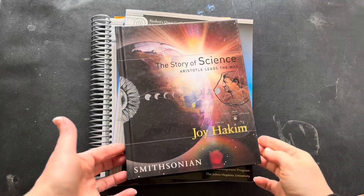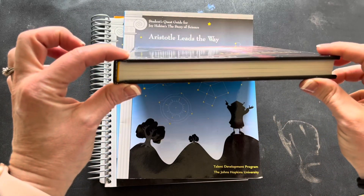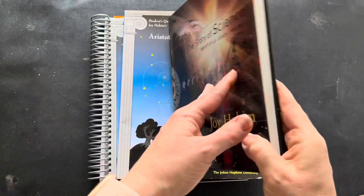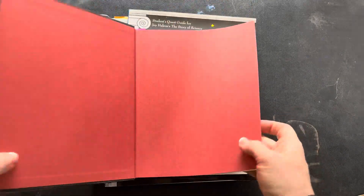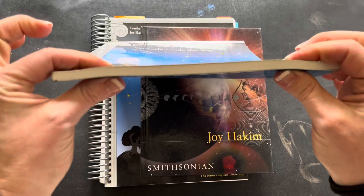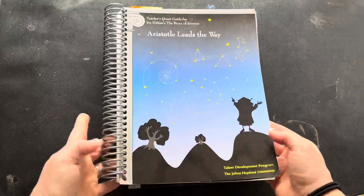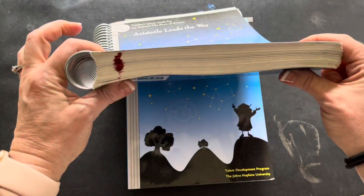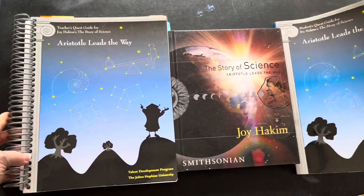So let's take a look on the inside of each of these. Here are all three books. You have the textbook itself, or storybook, depending on how you want to consider it — it is a nice hardcover book. And then we have this little student guide. And last, we have this Teacher Guide, which is quite large, spiral bound, and goes along with both of these.